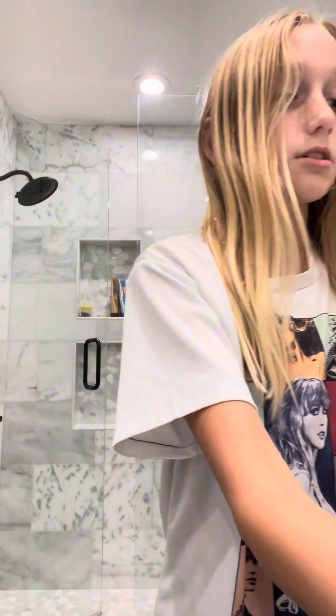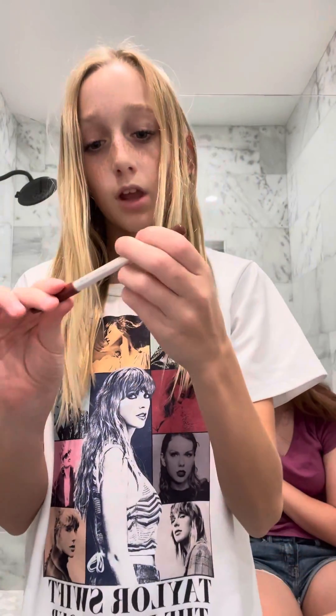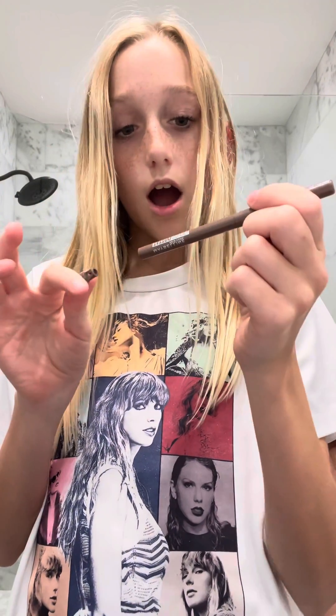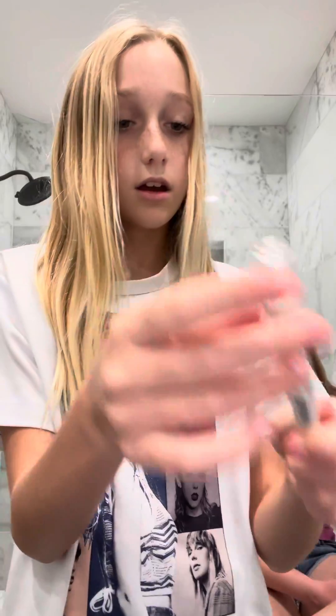Now we're moving on to my NYX. We got this NYX butter gloss — super cute, and I got this NYX eye pencil. Then we got this CoverGirl Clean Fresh yummy gloss, then we got the Amuse lip liner, then we got this Tattoo Studio smoky eyebrow pencil, then we got a What's Up Beauty highlighter.